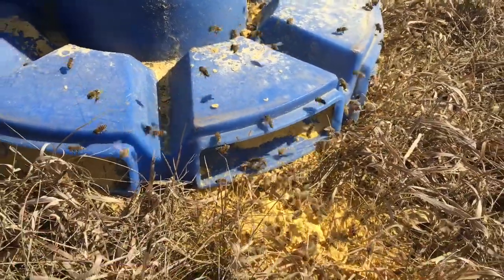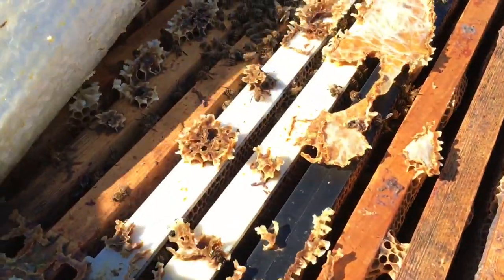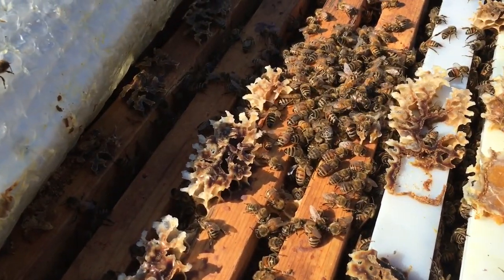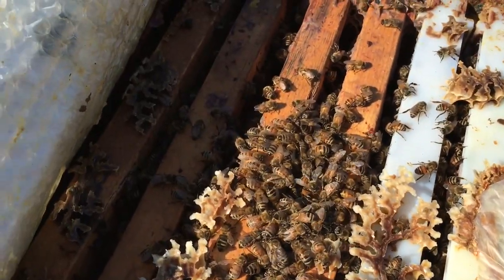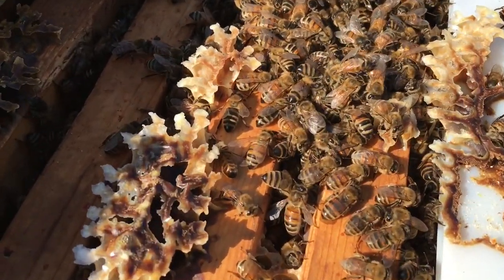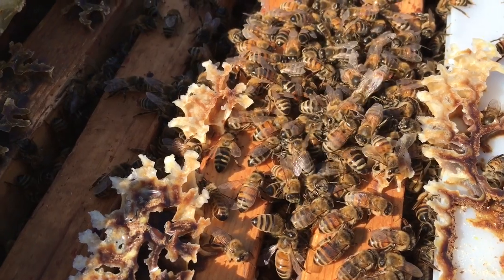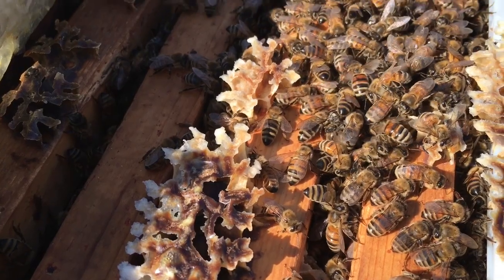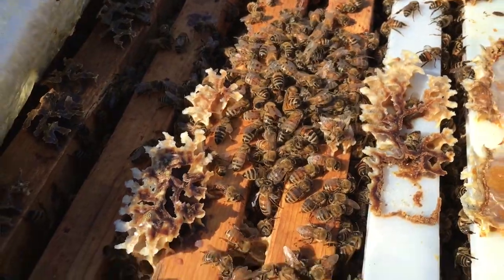They'll bring that back to the nest and build some brood. I'll show you this colony — it has run into trouble. These guys are starving. They're actually beyond the point of salvage now. As you can see, it's a fairly large cluster that is dead. Just a small handful of bees left now. These guys are starved out beyond the point of salvage.